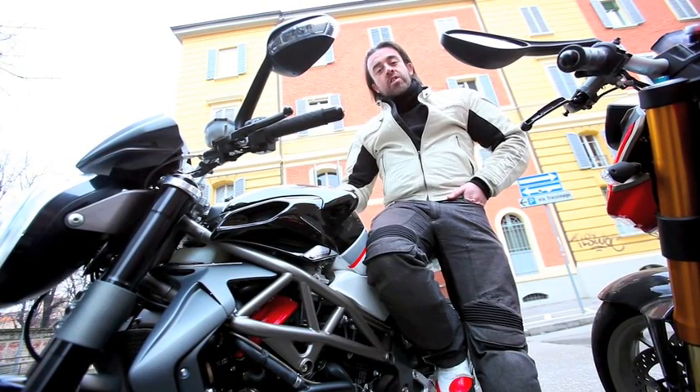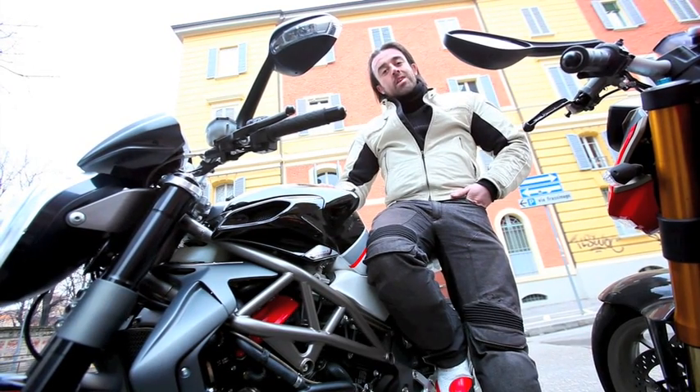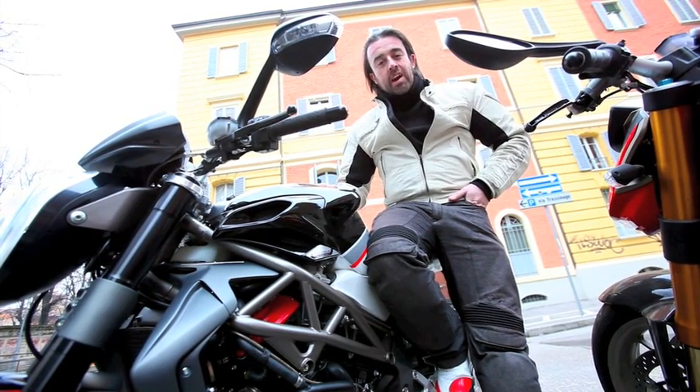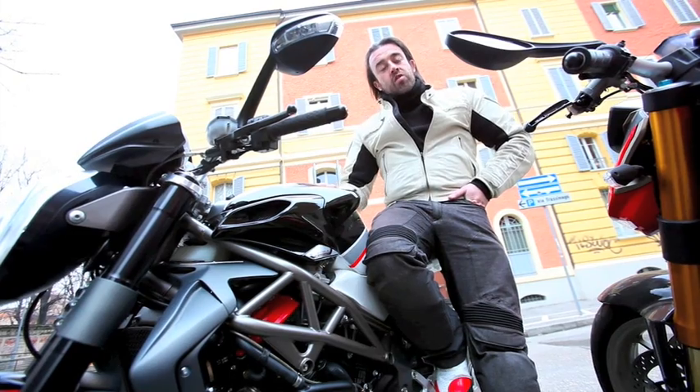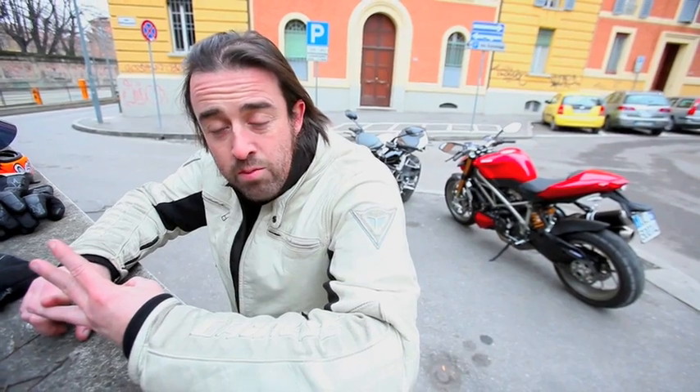Welcome to Italy. This is MV Agusta's new 1090 RR, and we've brought it right into the lion's den here in Bologna, home of Ducati, to see how it goes against Ducati's Streetfighter S. Both have multi-adjustable suspension, lightweight wheels, and Brembo radial brakes.